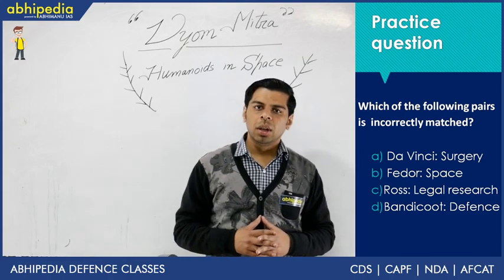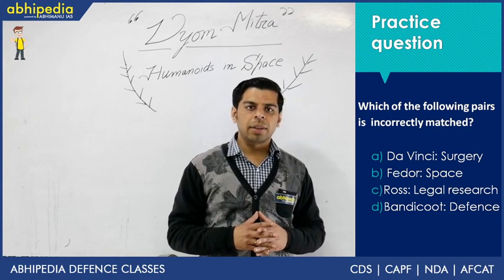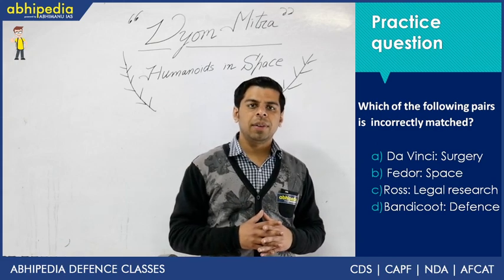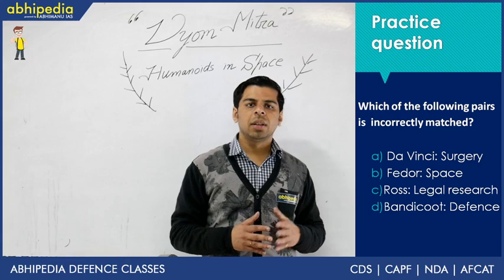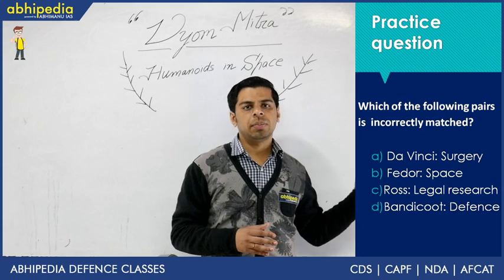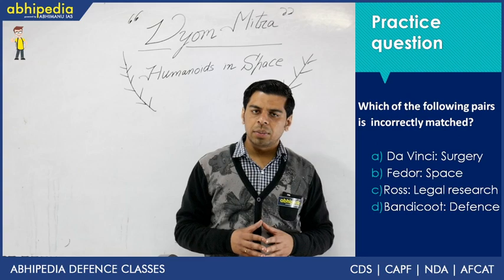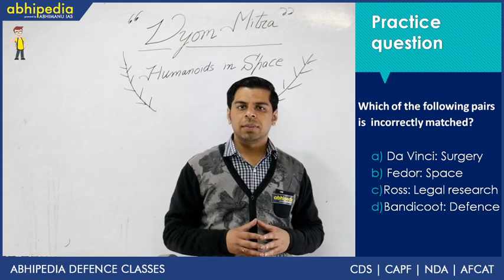The fourth option is Bandicoot, which is related to manual scavenging — a plaguing theme in Indian society. Manual scavenging involves significant risk and precious lives have been lost. It was suggested that this prohibitive labor should be managed through robotics, and the Bandicoot robot was introduced. More and more states are now switching to Bandicoot. It is named after a mammal species known for scavenging activity, making it an ideal name.